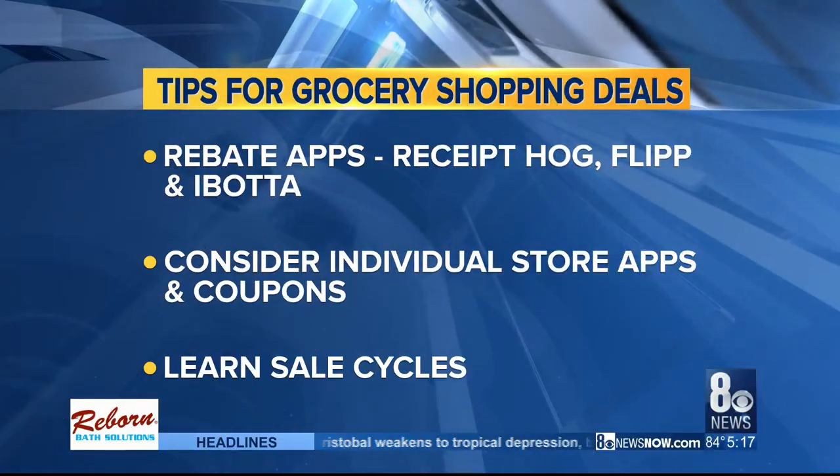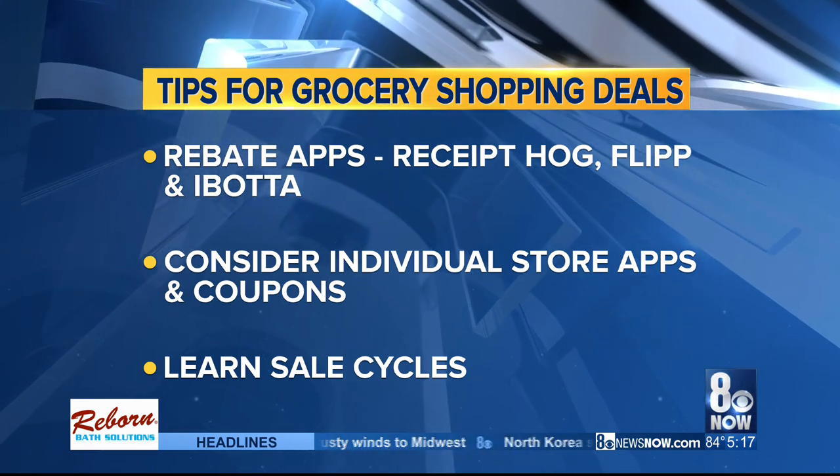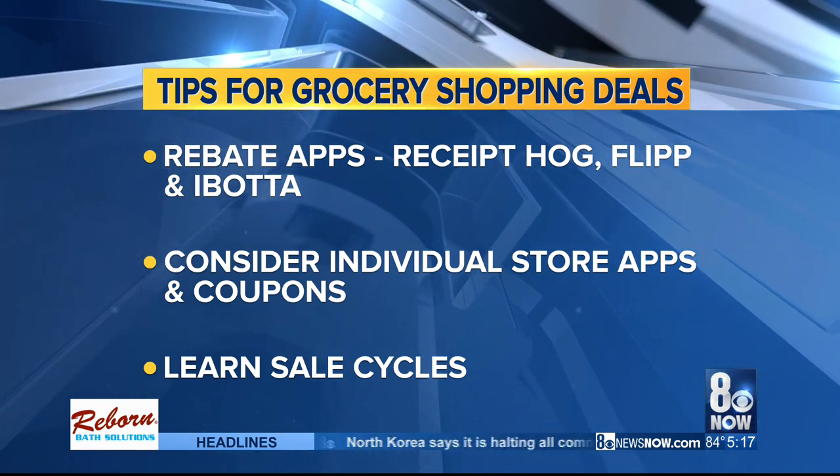Don't forget about all the rebate apps out there — Ibotta, Receipt Hog, Flip, Checkout 51, Fetch Rewards — just a few of the great apps that can help you save.